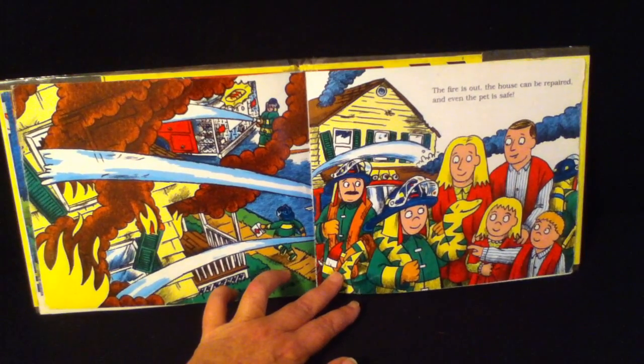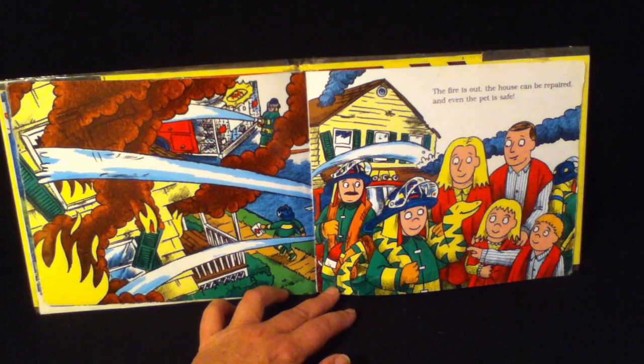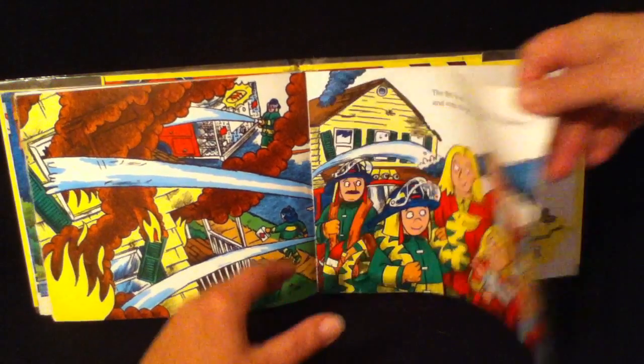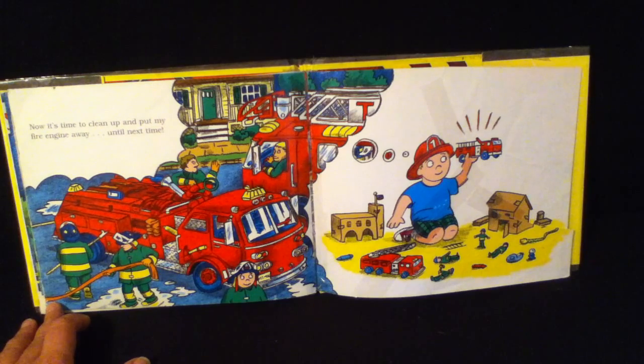The fire is out. The house can be repaired and even the pet is safe. Now it's time to clean up and put my fire engine away. Until next time.